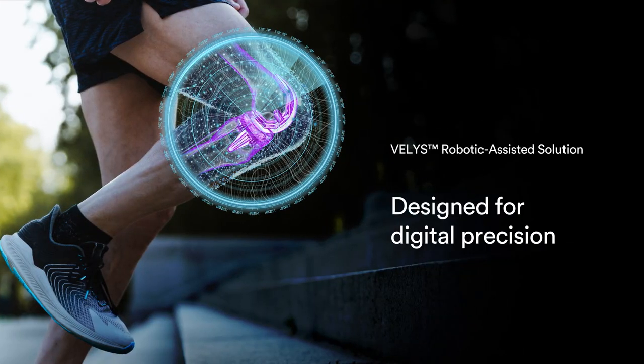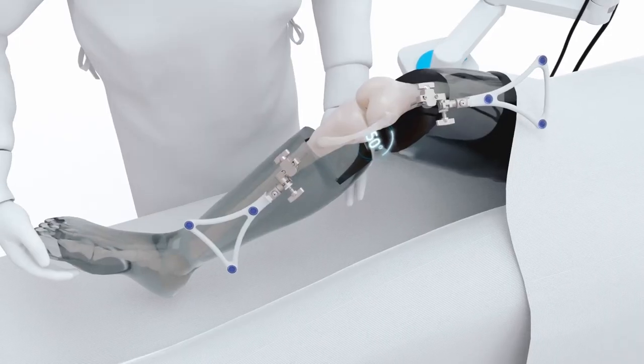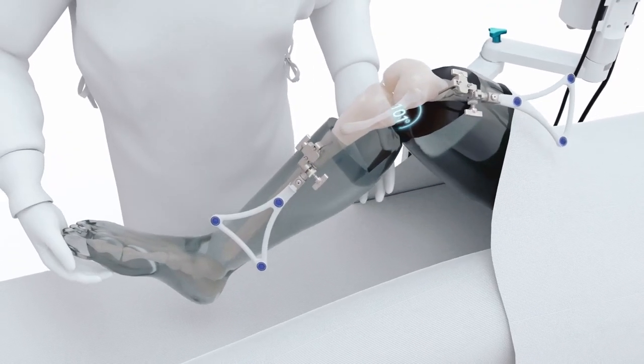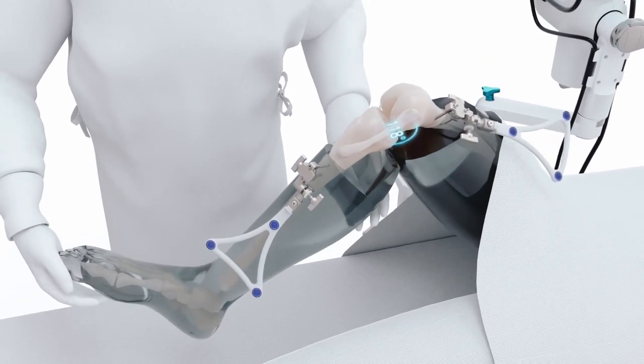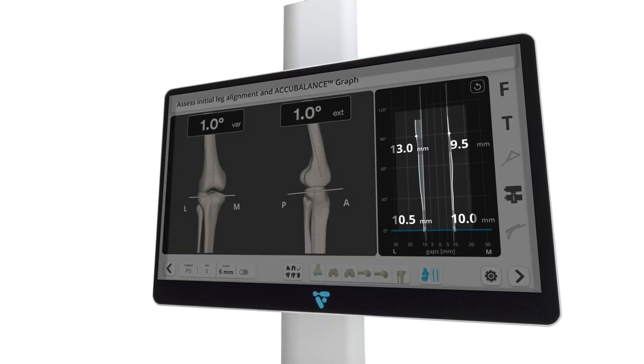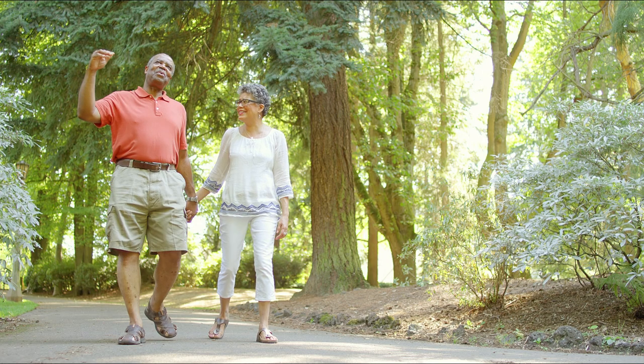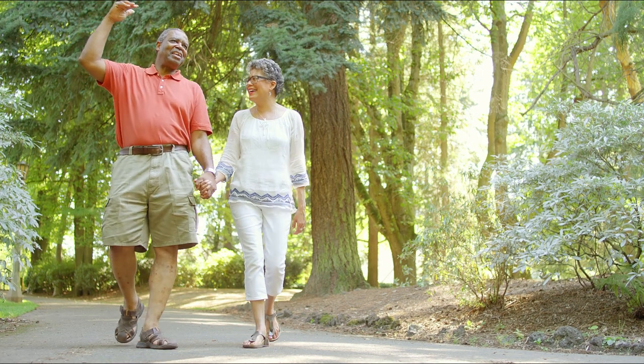Designed for digital precision, the VELUS Robotic Assisted Solution is a cutting-edge technology that helps your surgeon deliver a precise knee replacement tailored to you, personalized for your specific anatomy. The VELUS Robotic Assisted Solution uses data insights and advanced technology to help your surgeon perform a highly accurate and precise knee replacement.